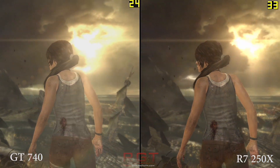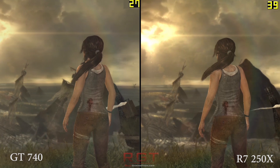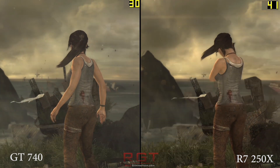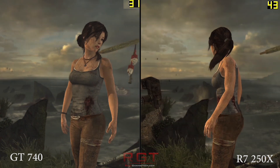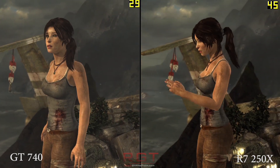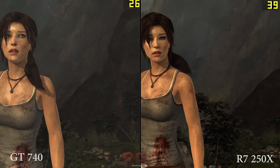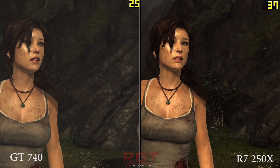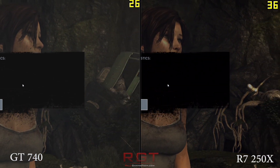In the case of the R7 250X, there are two models available — the 1GB and the 2GB. In my personal opinion, given the graphical settings you're going to be using, 1GB is most likely going to be more than sufficient. The only slight downside to both cards is that for a slightly higher price you could get a much better card — say, spending an extra $30 or $40 could get you the 260. But then you can always argue that if you're spending more money you could get an even better card, and so it becomes an infinite cycle.